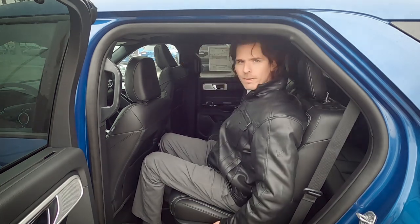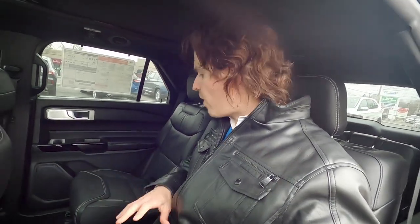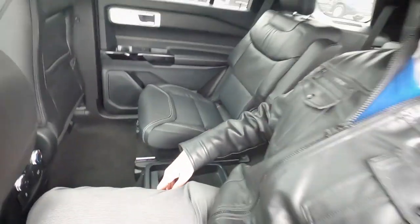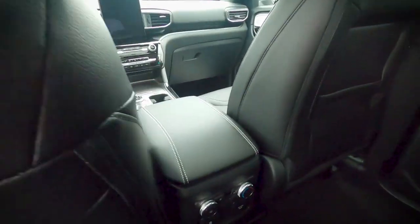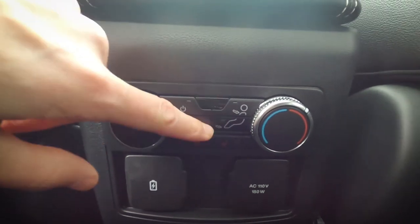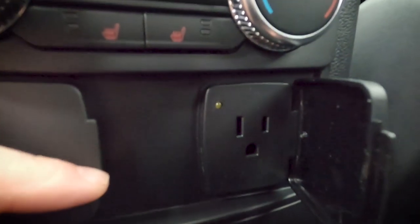In the second row you can recline the seat and adjust it forward and backward for extra legroom. This configuration features dual captain's chairs with a console in the middle, but a bench seat option is available for a seven-seat configuration. Rear passengers can control fan speed, airflow direction, and temperature, and there are USB-A and USB-C ports as well as a built-in 110V inverter.